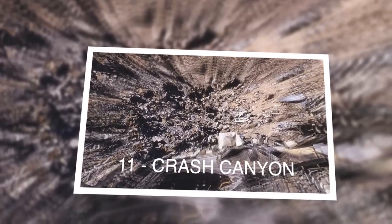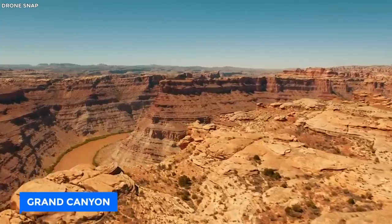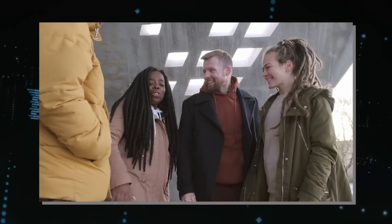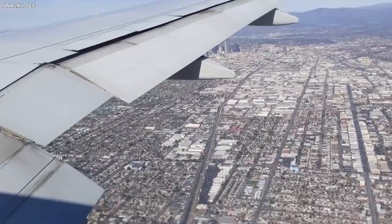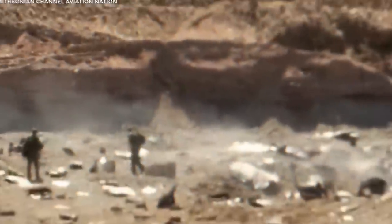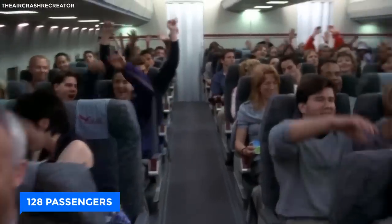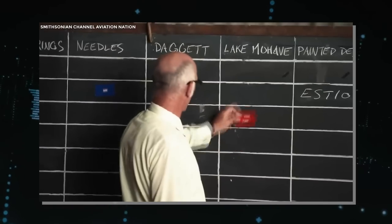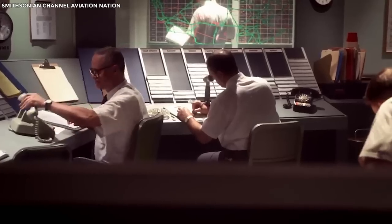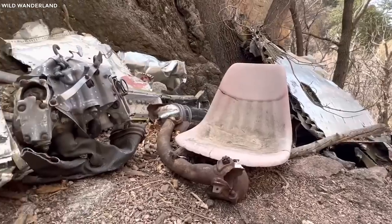Number 11: Crash Canyon. June 30, 1956 — a day forever etched in American memory. Just an hour after taking flight from Los Angeles International Airport, two aeroplanes — United Airlines Flight 718 and TWA Flight 2 — collided just above the Grand Canyon. All 128 passengers on both flights lost their lives. Investigations by the Civil Aeronautics Board found both aircraft were flying at the same altitude at the same time, and due to lack of communication and bad weather, they couldn't see each other. Today, many people visit the site, now known as Crash Canyon.